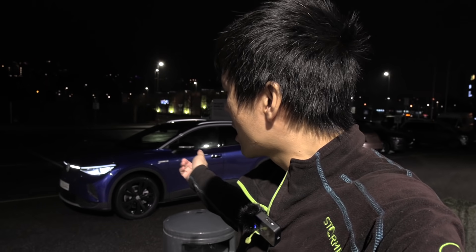Hey, what's up? We're now outside near my home, and behind me here — ta-da — this is the Volkswagen ID.4. It is the 82 kilowatt-hour version, rear-wheel drive, and it's the max version, so it's pretty loaded with equipment.